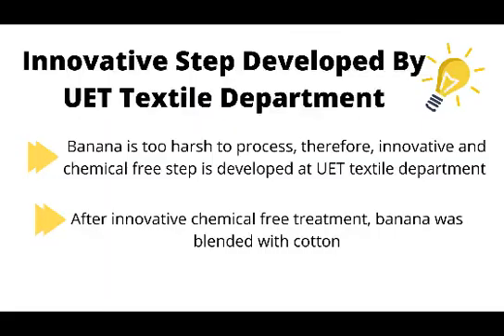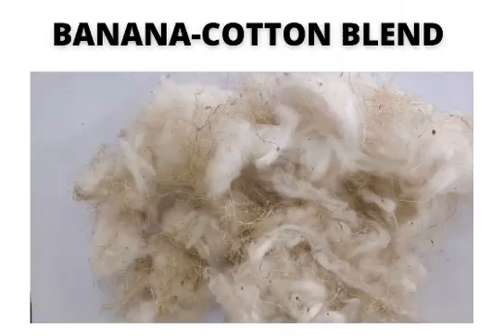Typically banana fiber is too harsh to process. Therefore, an innovative and chemical-free step was developed at UET's textile department. After this innovative chemical-free treatment, banana fiber was blended with cotton.